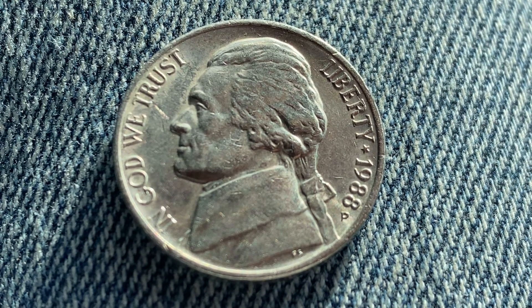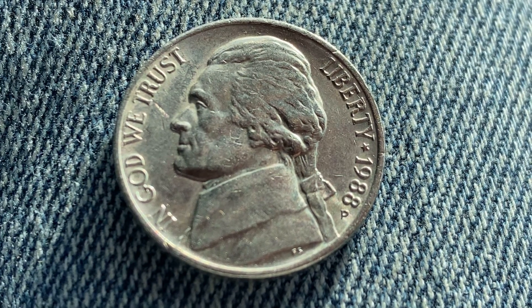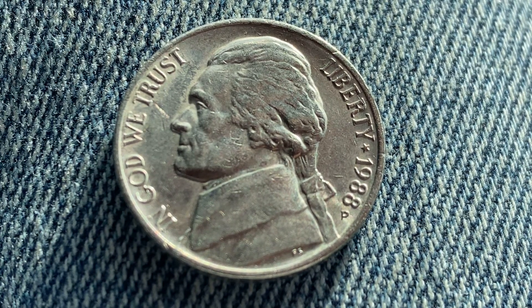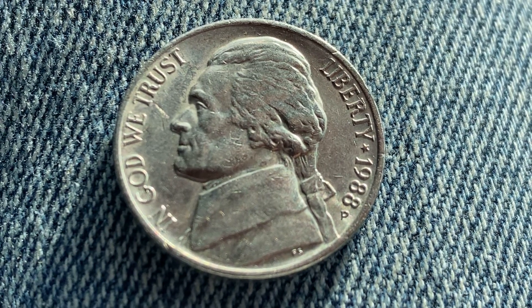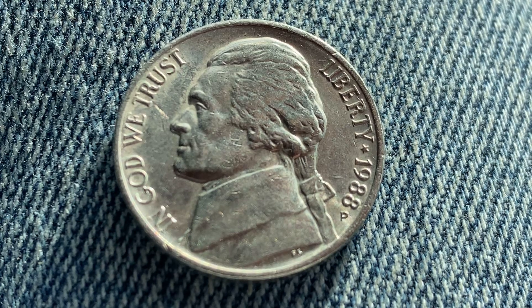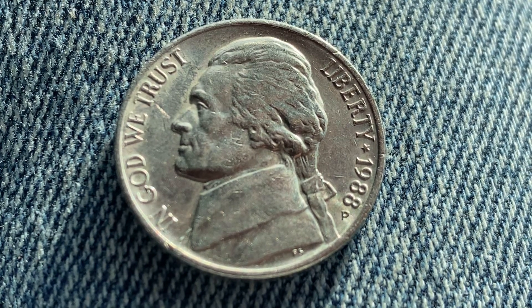Here is a lovely 1988 P Jefferson Nickel. The face value is 5 cents. The numismatic value is also 5 cents for one found in average circulated condition, but can be worth as much as 28 cents in uncirculated mint state 60 condition, and as much as $3.30 in brilliant uncirculated mint state 65 condition. Furthermore, this coin can be worth as much as $9 for one found in certified mint state.